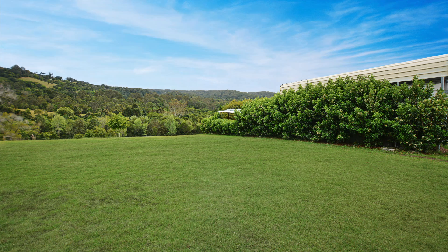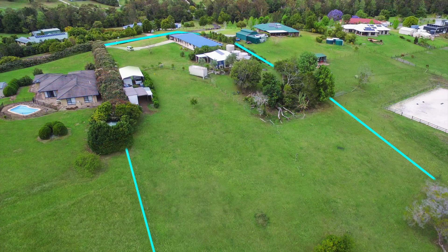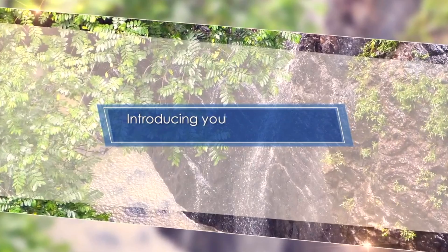Additional features include air conditioning, fireplace, stone bench tops, a 900mm upright stove and oven, two selected shipping containers, and a horse paddock with stable. Don't miss out — arrange an inspection today.